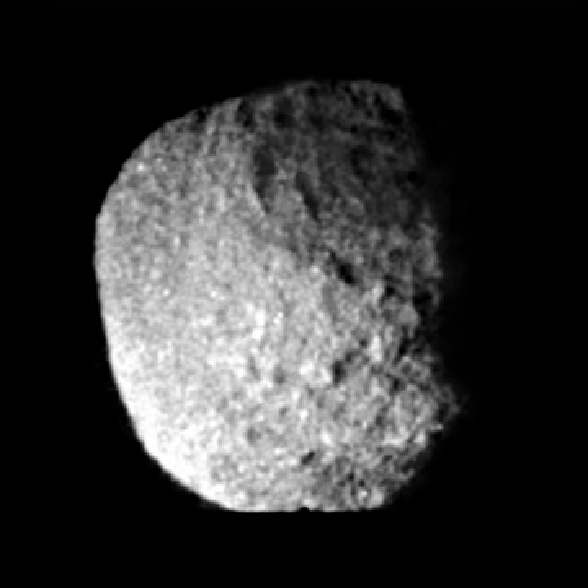Proteus is probably not an original body that formed with Neptune. It could have accreted later from the debris formed when the largest Neptunian satellite, Triton, was captured.